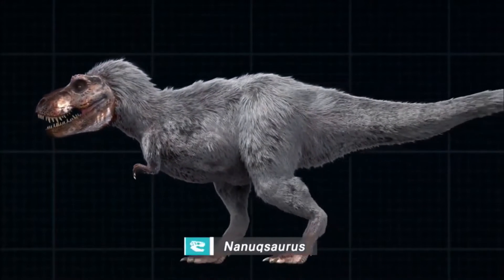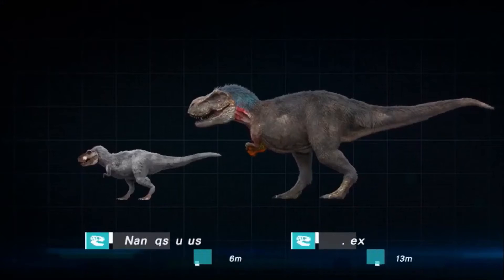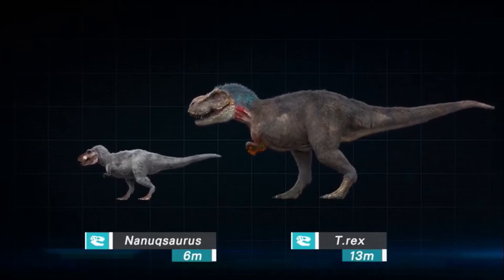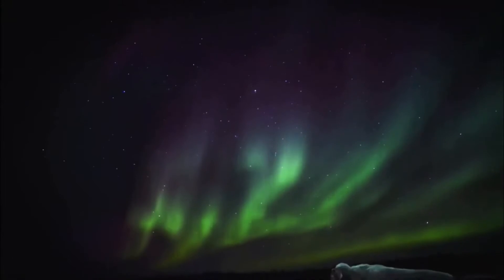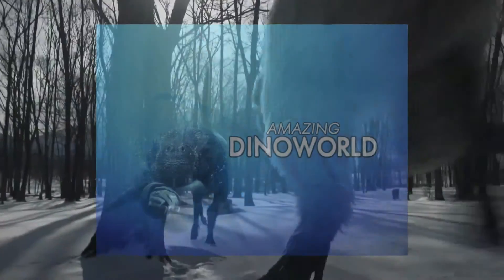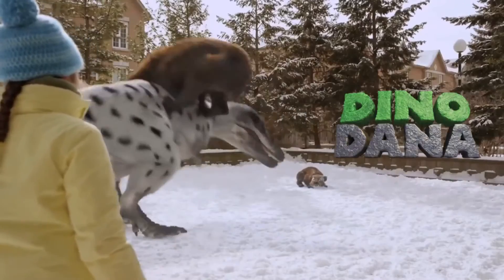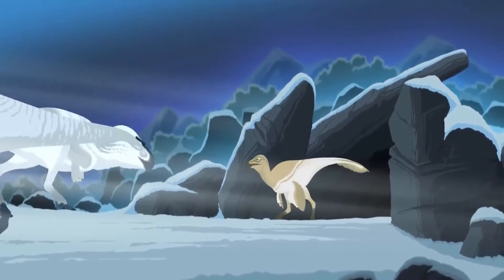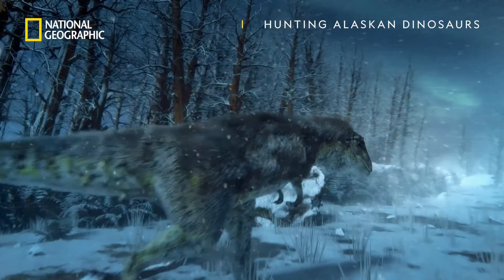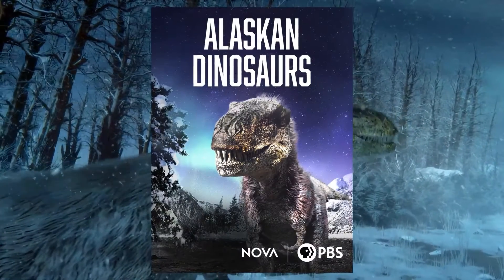Nanuqsaurus was first featured in the 2016 documentary T-Rex: An Evolutionary Journey, a documentary about the evolution of Tyrannosaurus rex, with Nanuqsaurus being featured in the segment describing the diversification of tyrannosaurs across the globe. After this, it was also featured in the 2019 documentary Amazing Dino World, followed by a 2020 feature in the kids' educational show DinoDana. It was also featured in the 2021-2022 YouTube original animated series Dinosauria, and in 2022 it was featured in another documentary known as Alaskan Dinosaurs.